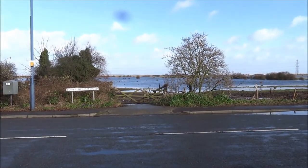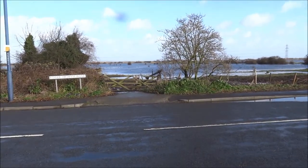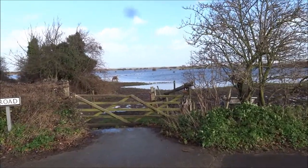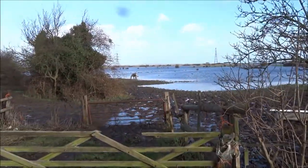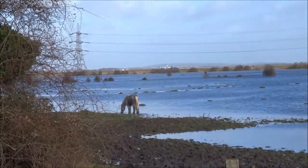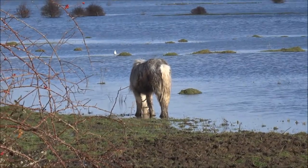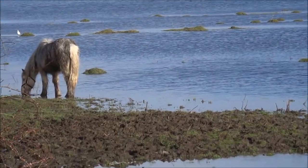That's normally a horse grazing paddock down there and obviously it isn't at the moment. Oh hold on, there is one who's still there. Look at that, it hasn't got very much left to graze.